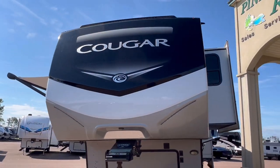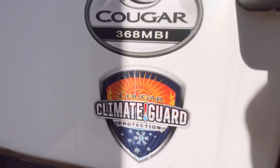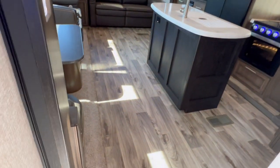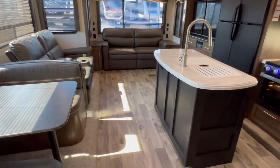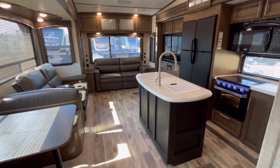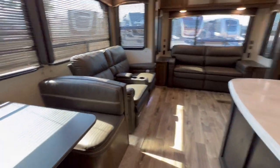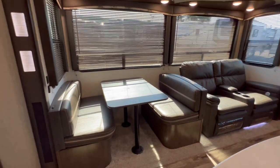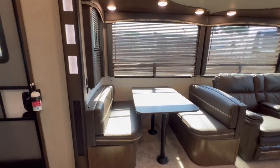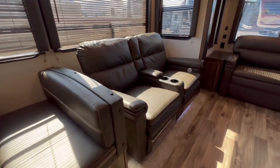Let's go take a look inside. Walking into the 368 MBI. You really can't beat a Keystone — I love it. Well, you can go to a Cedar Creek, but Keystones are awesome. I certainly love Cougars — I got one of those at home.